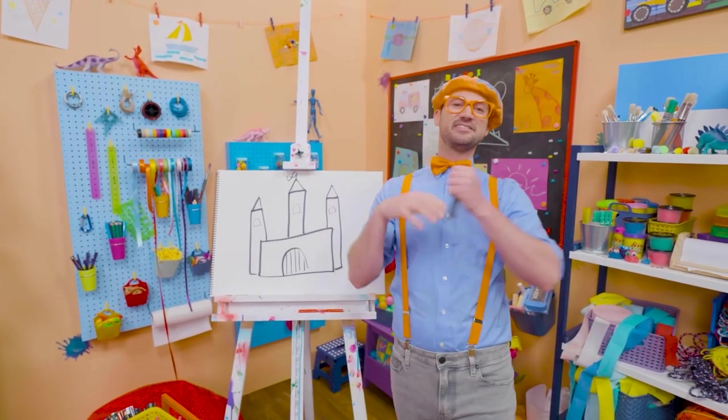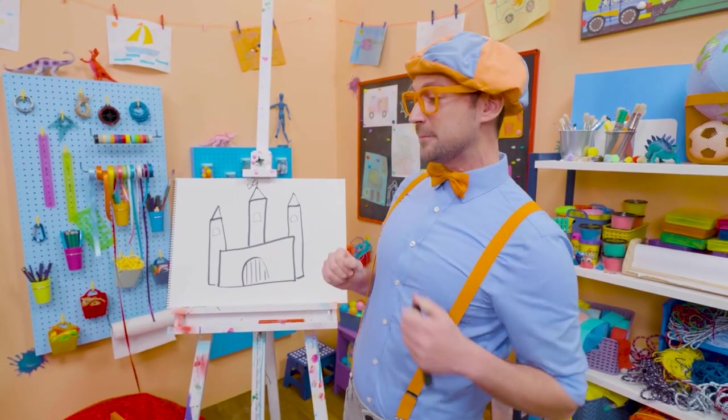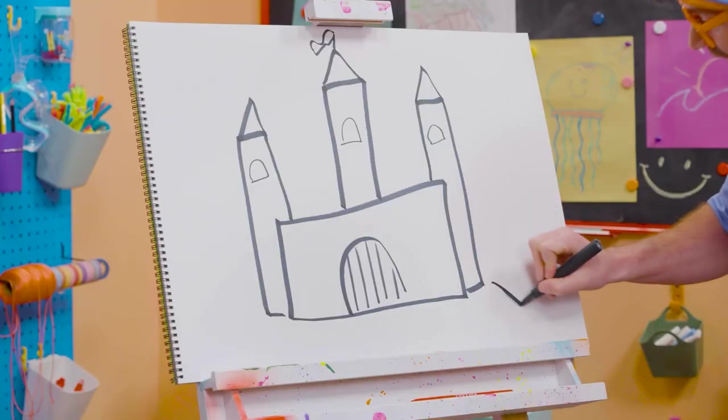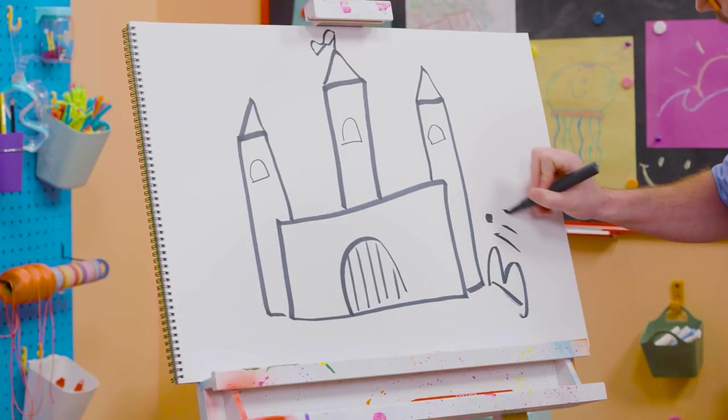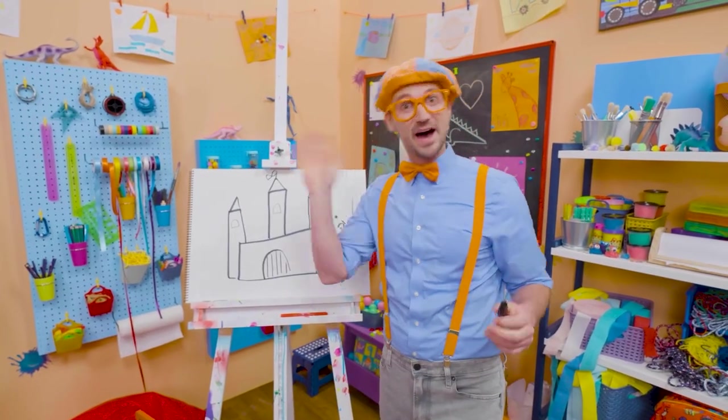I would love to live in a castle. Well, if you want to keep drawing with me, all you have to do is search for my name. Will you spell my name with me? Ready? B-L-I-P-P-I. Blippi. All right, see you again. Bye-bye.